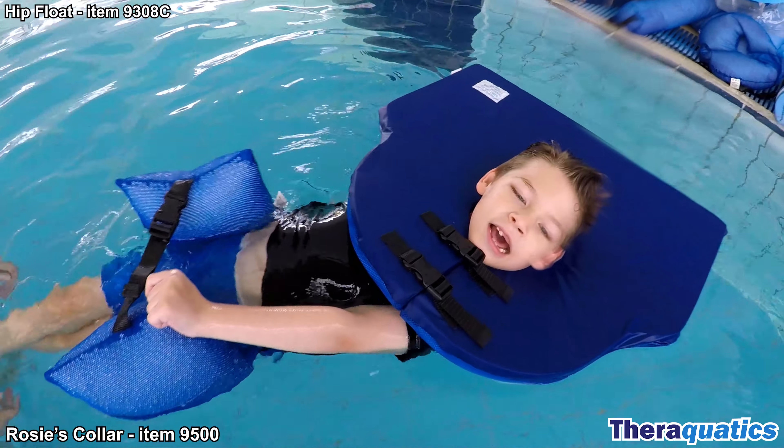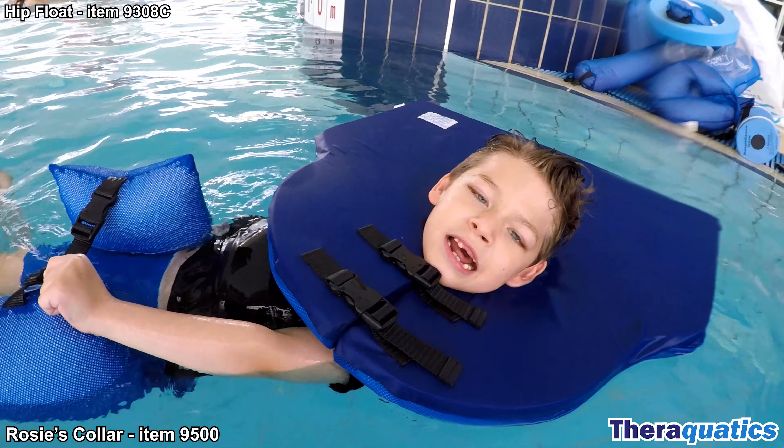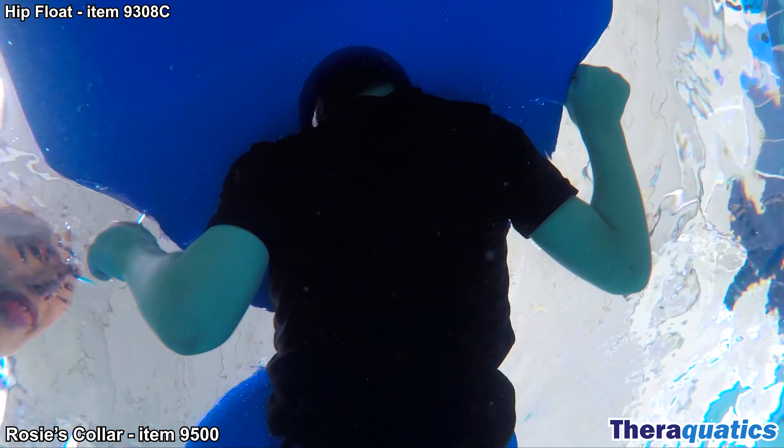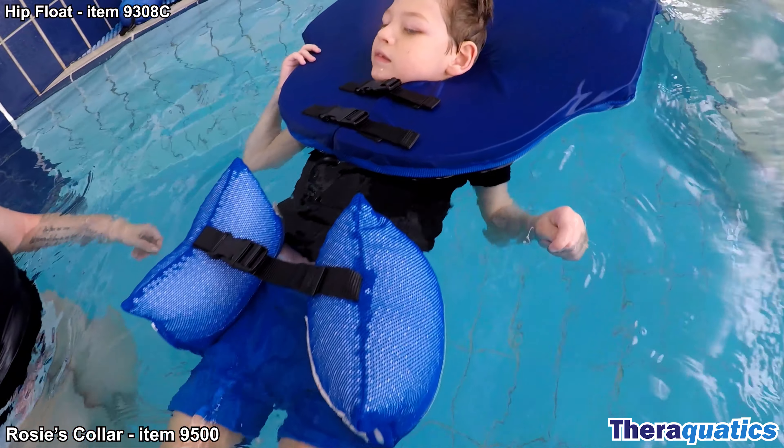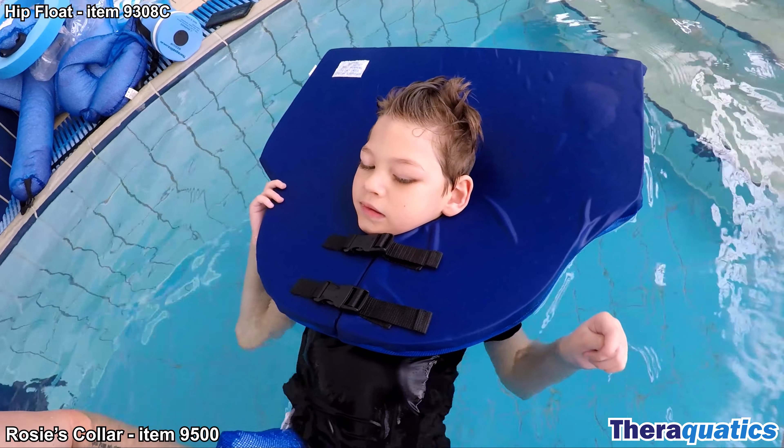The Rosie's Collar is not suitable for swimmers with strong extensive movements or strong rotational movements. The inside circumference of the Rosie's Collar is 36cm. The buckles on the front provide secure support for the head and neck.